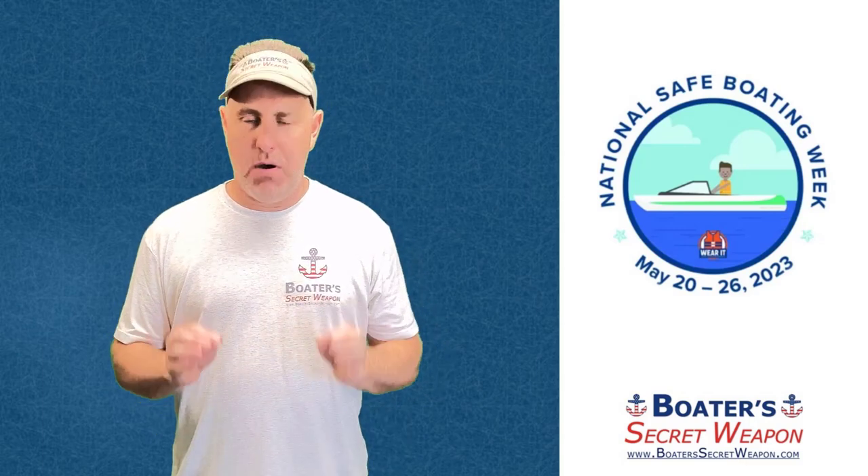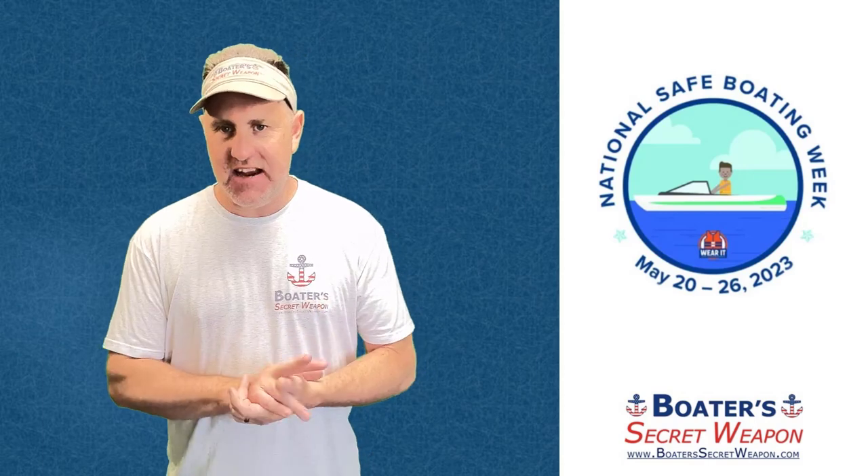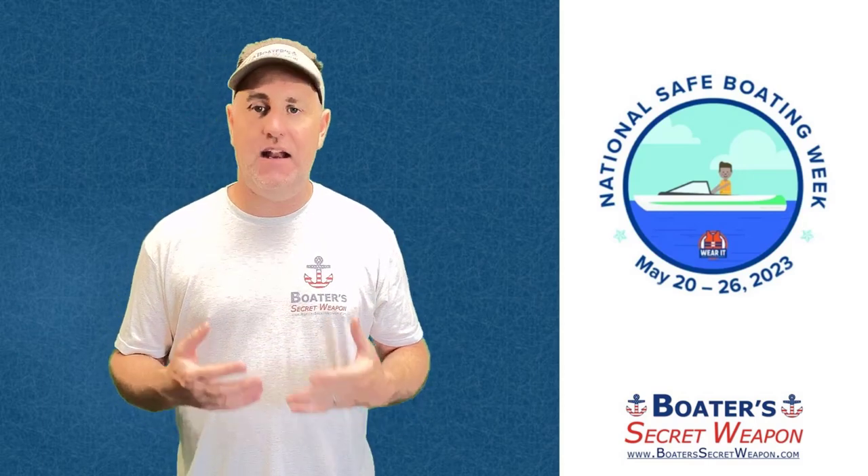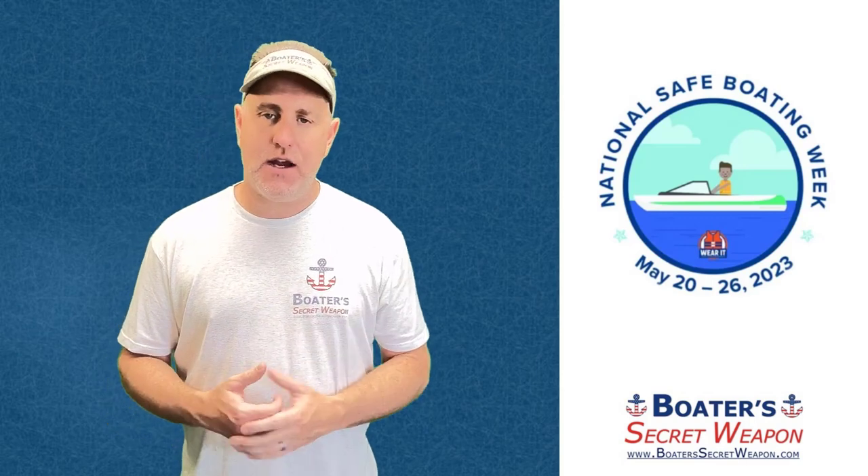Hey, it's Captain Matt with Boater Seeker Weapon. It's National Safe Boating Week and today we're going to talk about boating at night, your navigation lights, and your anchor light.